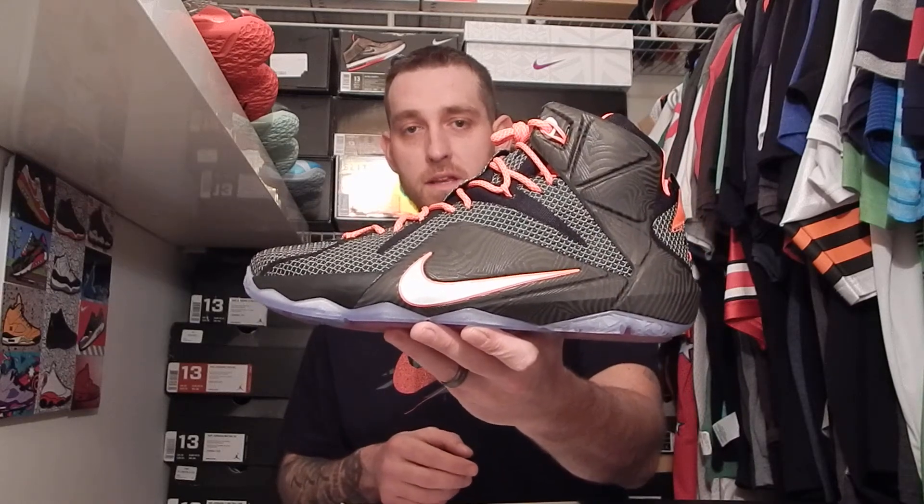If you've been following me on Instagram, then you know that I've already got the BHM 12s — LeBron 12s that is. So I had to get the Court Vision LeBron 12s. These are the dopest colorway to come out in my opinion. I love the BHMs, don't get me wrong — they're just that black and white and the design is really cool. But if you know me, I love black and red shoes.